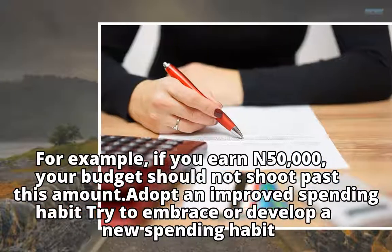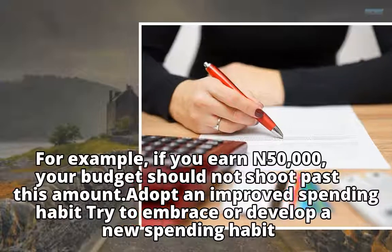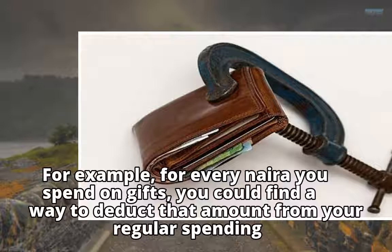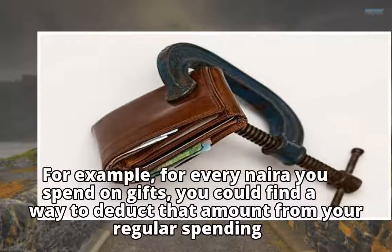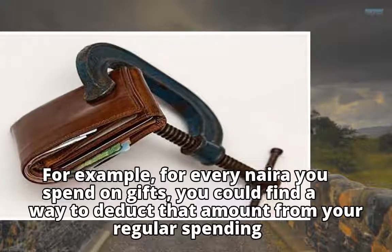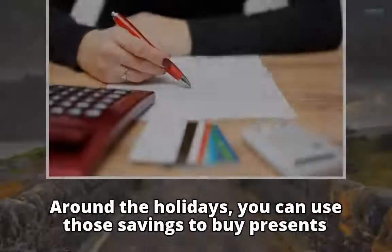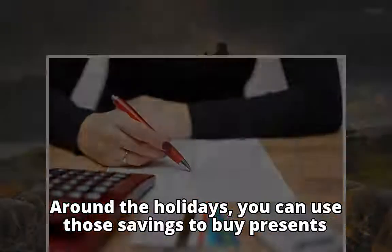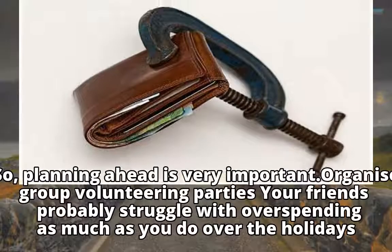Adopt an improved spending habit — try to embrace or develop a new spending habit. For example, for every Naira you spend on gifts, you could find a way to deduct that amount from your regular spending. Around the holidays, you can use those savings to buy presents. So planning ahead is very important.